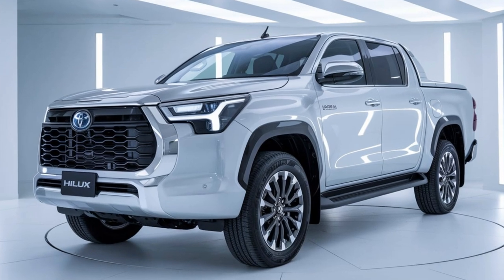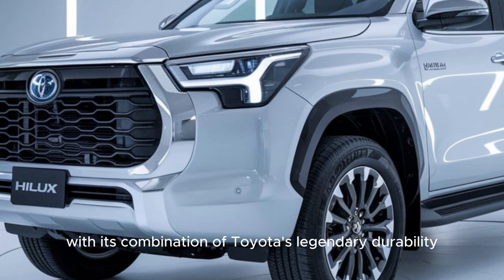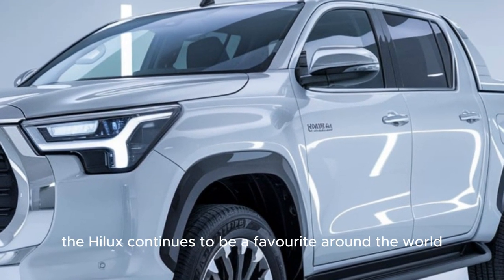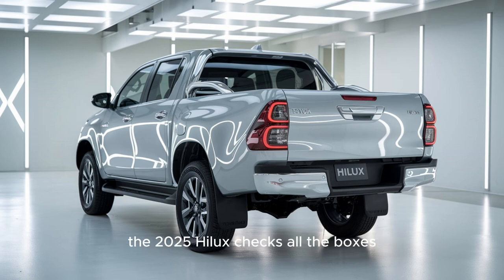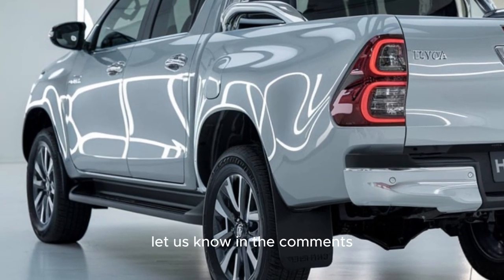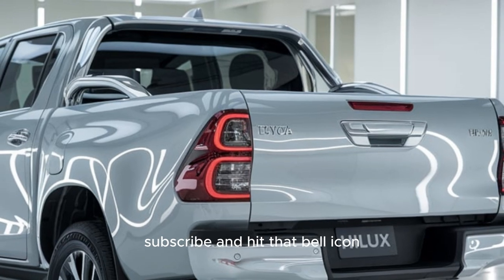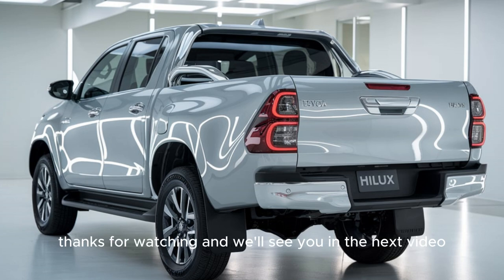That wraps up our in-depth look at the 2025 Toyota Hilux. With its combination of legendary durability, modern technology, and serious off-road capability, it's clear why the Hilux continues to be a favorite around the world. Whether you're looking for a safe and comfortable daily driver or a rugged truck for your toughest adventures, the 2025 Hilux checks all the boxes. Let us know in the comments if this is the truck you've been looking for, and as always, don't forget to like, subscribe, and hit the bell icon for more in-depth car reviews. Thanks for watching!